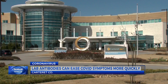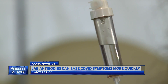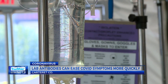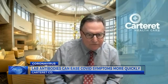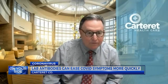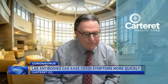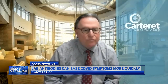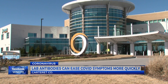At least 25 patients have received the treatment at Carteret Health Care. They get the antibodies in an IV, and it's an hour-long infusion followed by an hour or two of observation. When the antibody gets into their bloodstream, it searches out the virus.